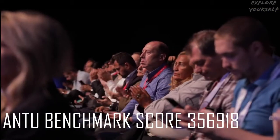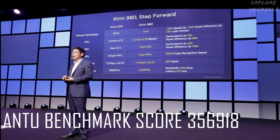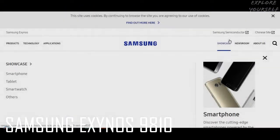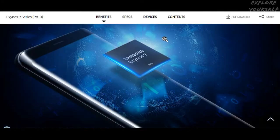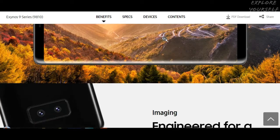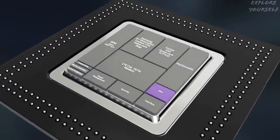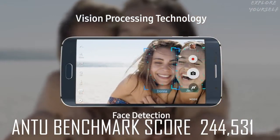The AnTuTu benchmark score for the Kirin 980 is 356,918. Number 2: Samsung Exynos 9810. It has a Cortex-A55 CPU and Mali G72 MP18 GPU. Its AnTuTu benchmark score is 244,531 points.